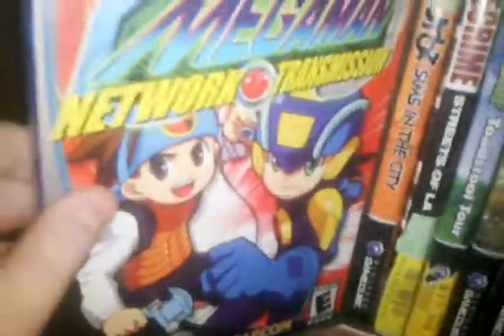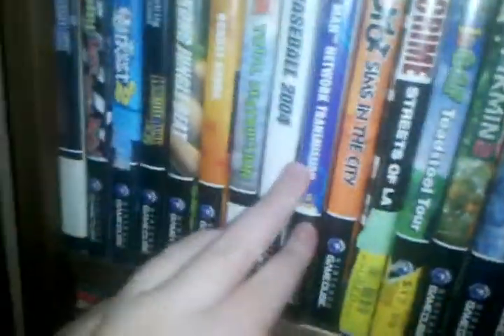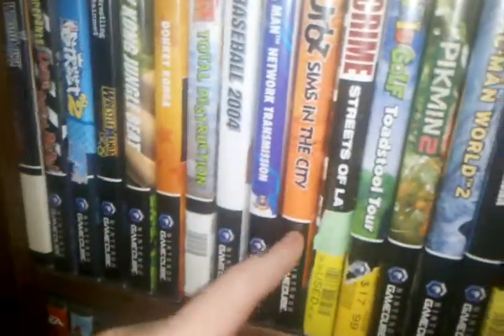Mega Man Network Transmission. You know it's a Mega Man game so it's gotta be good. Most of my games are complete in my collection, except for maybe like one or two, and my loose discs. Sims in the City — this game looks pretty stupid, but I got it for $1.50 because it was half off screen tags.